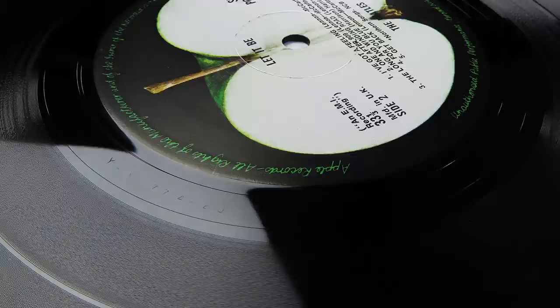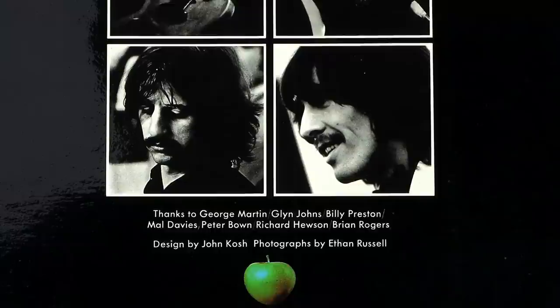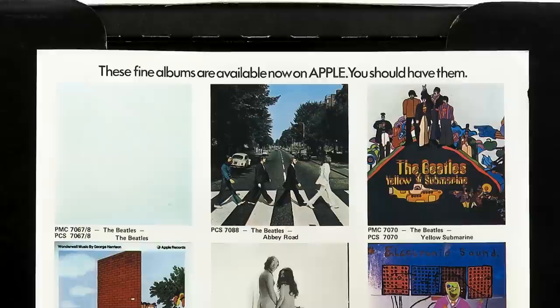All initial pressings had matrices which ended in the suffix 2U, and 99% of all box sets I've ever seen have these matrices. The U suffix indicated that it was cut outside Abbey Road — in fact, it was cut at Apple by Malcolm Davis, assisted by George 'Porky' Peckham. The album was recut a few months later with 3U matrices, although crossover pressings do exist. The album was eventually issued without the box set on November 6th 1970, with green or bluish green apple logos on the rear, priced the same as a standard album.